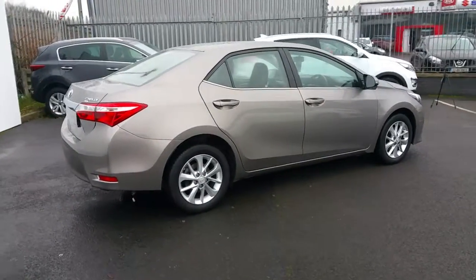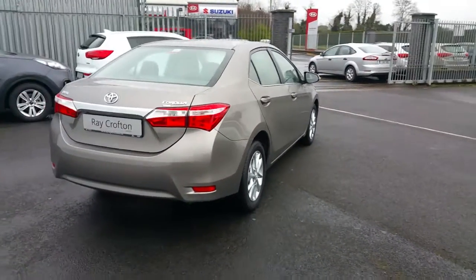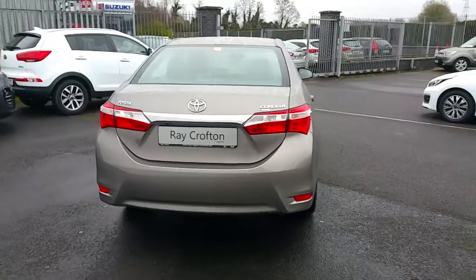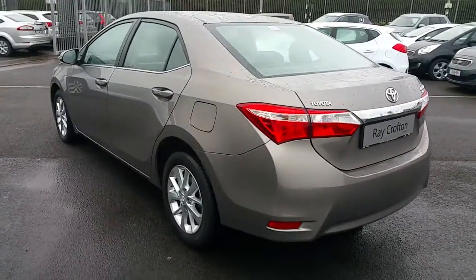Exceptionally clean bodywork inside and out. This car has a reversing camera, full service history, and one lady owner driver.